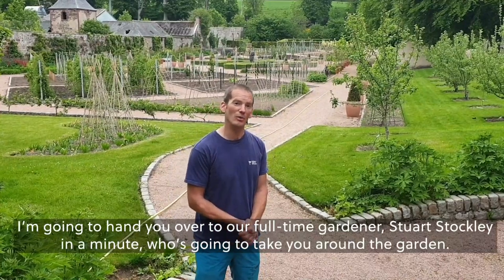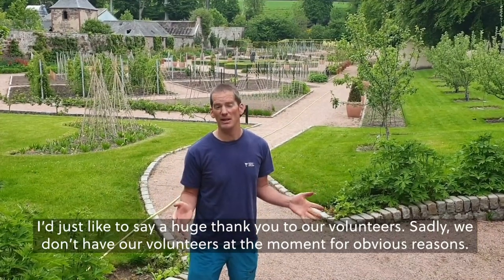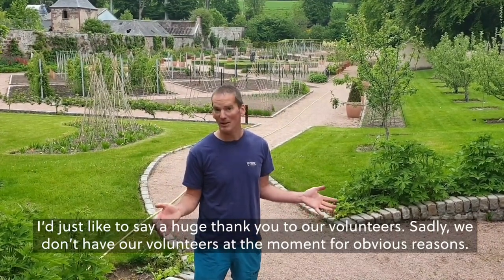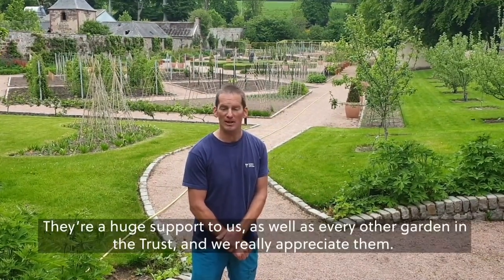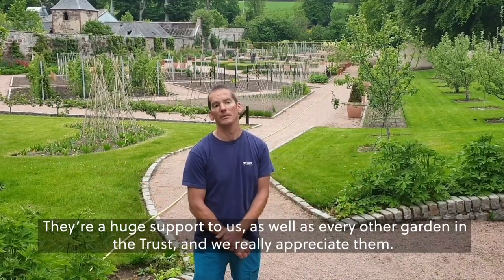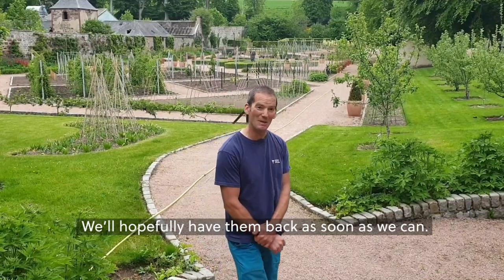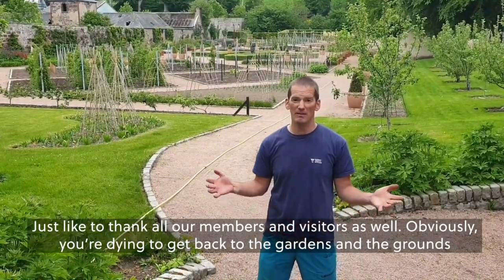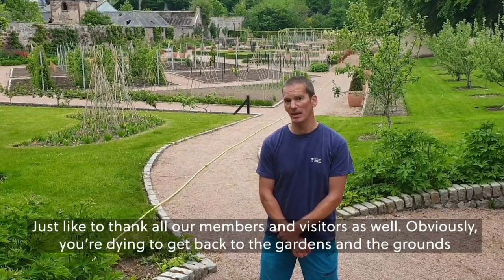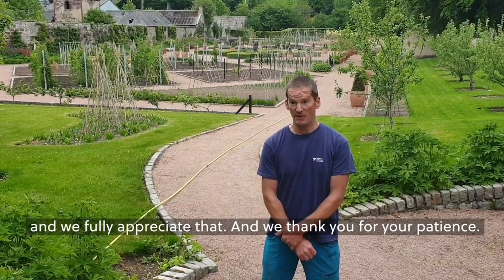I'm going to hand you over to our full-time gardener Stuart Stockley in a minute. He's going to take you around the garden. I'd just like to say a huge thank you to our volunteers. Sadly, we don't have our volunteers at the moment for obvious reasons. They're a huge support to us, as well as every other garden in the Trust, and we really appreciate them. We hope to have everyone back as soon as we can. I'd also like to thank all our members and visitors — you're dying to get back to the gardens and the grounds, and we fully appreciate that. We thank you for your patience.